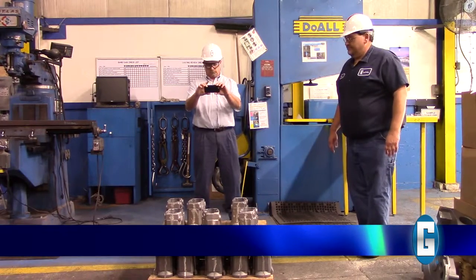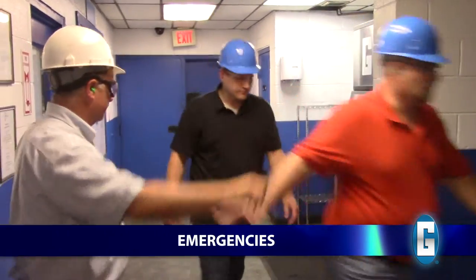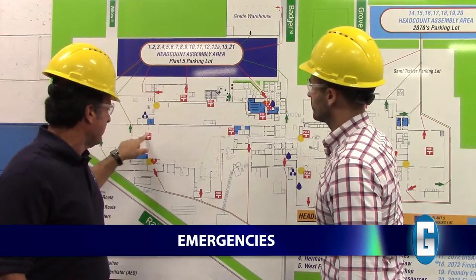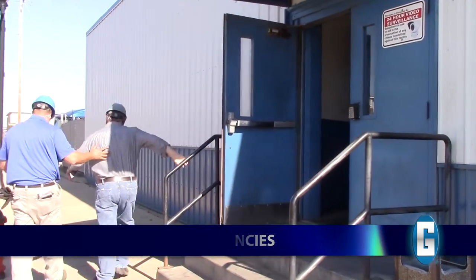In case of fire, tornado, or other emergencies, it is critical that you stay with your Grady guide at all times and pay special attention to their directions. Your guide has been specifically trained to lead visitors to designated safety areas depending on the type of emergency.